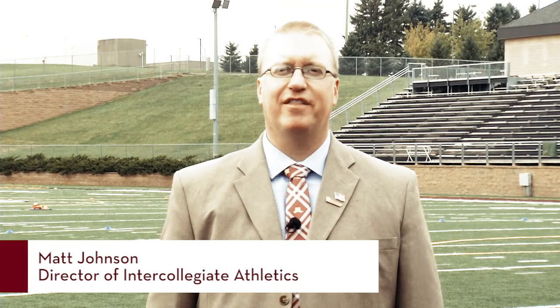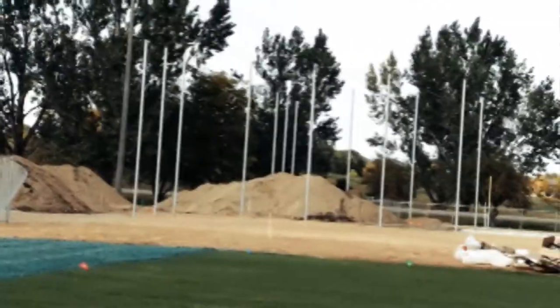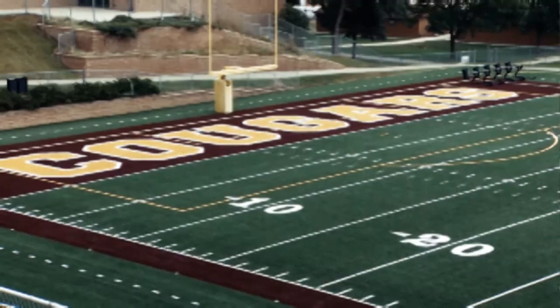Hi, I'm Matt Johnson, Director of Athletics here at the University of Minnesota Morris. Brian Herman, our Vice Chancellor of Finance and Facilities, and myself are going to lead you on a tour of campus and all our new improvements. Let's go!